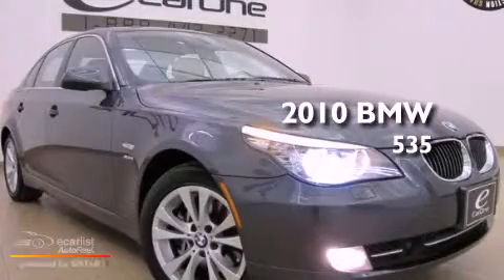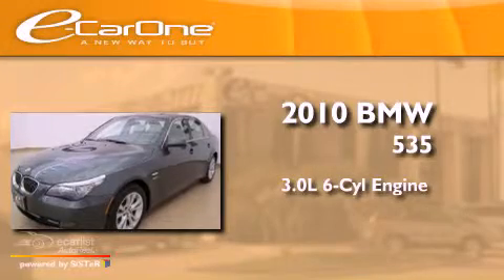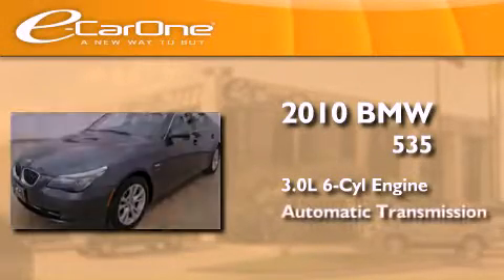This is a 2010 BMW 535. It features a 3.0-liter six-cylinder engine and an automatic transmission.